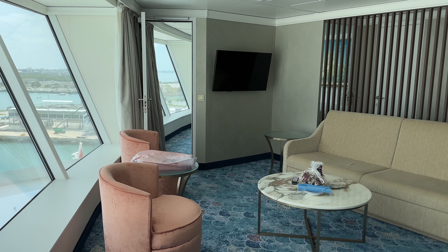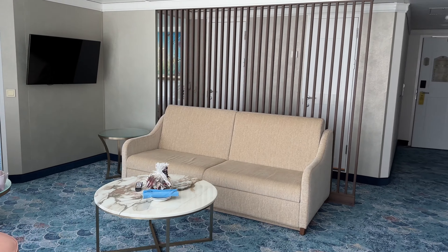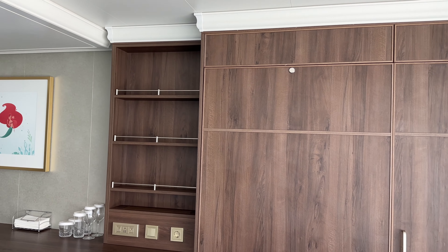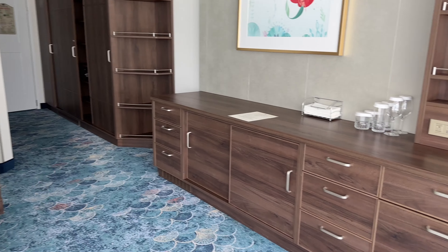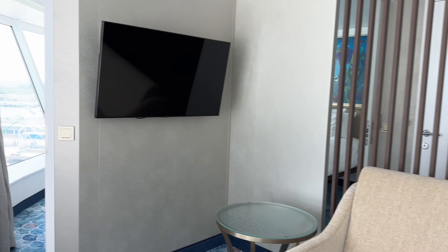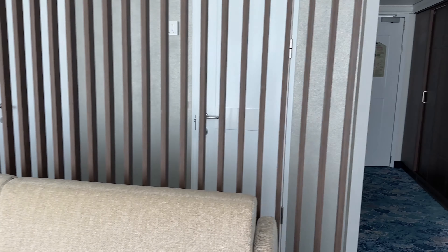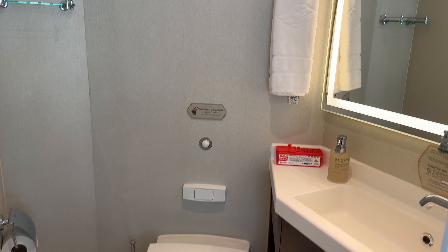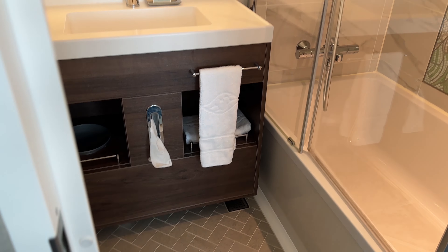The bedroom has doors to close off from the living room. The living area has a couple of options for pull-down beds. Tons of storage space there with a fridge underneath as well. And the bathroom is a standard split bathroom, all common on Disney ships, and there's a tub area.